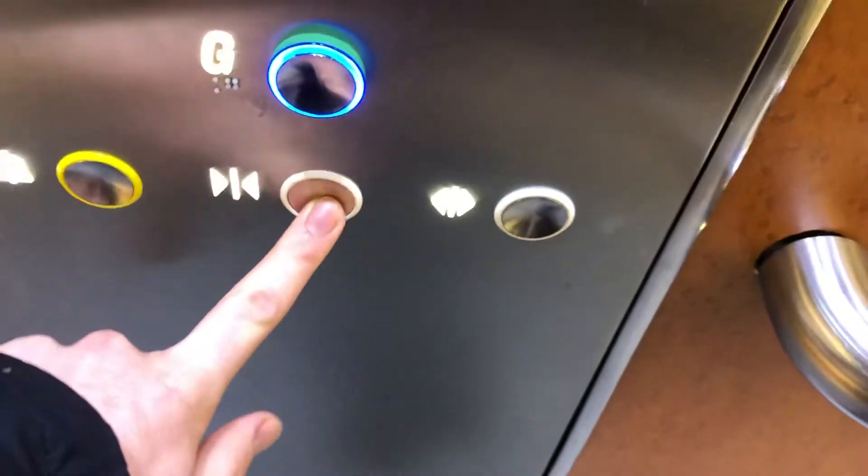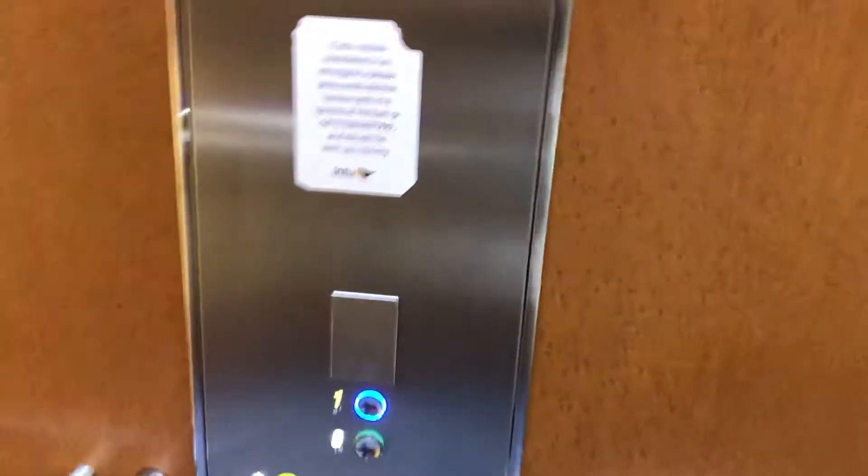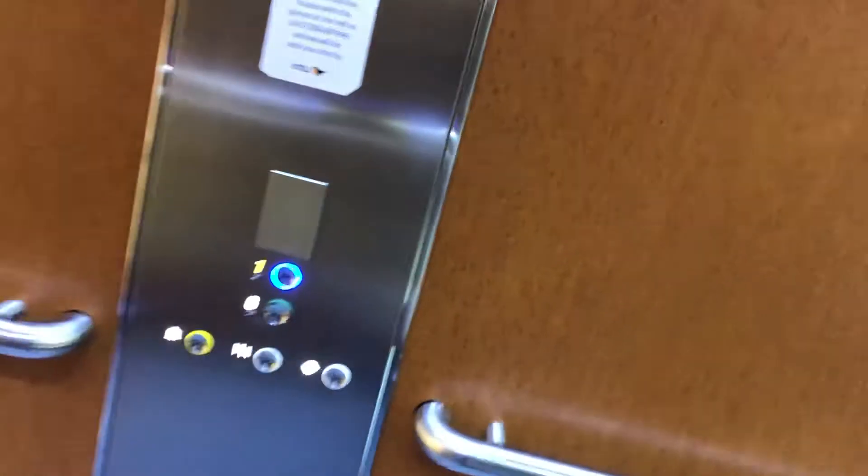Let's go down to two. This is the lift at the Into Maryhill Shopping Mall in Maryhill.